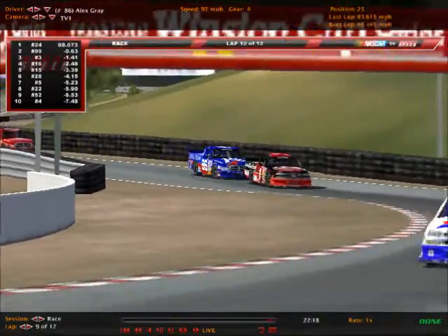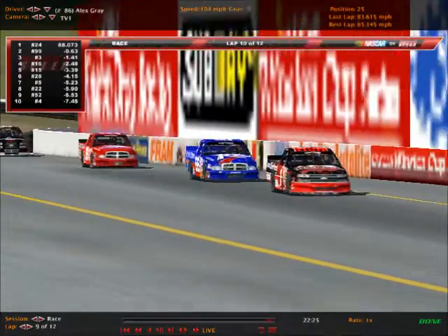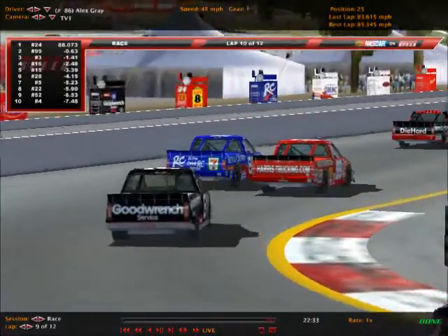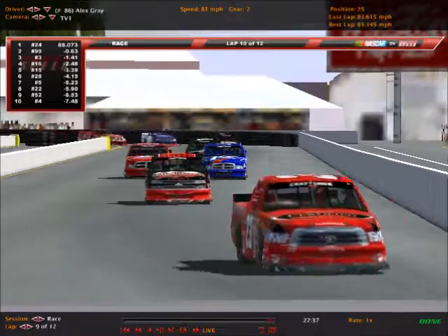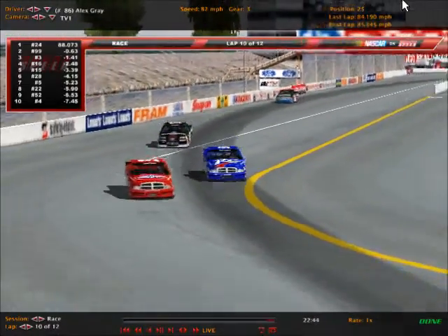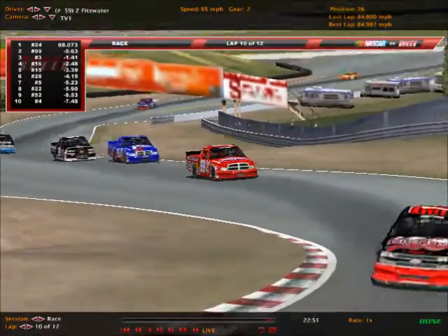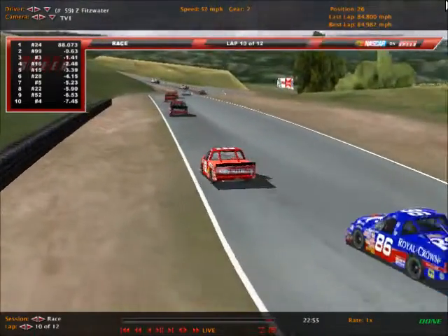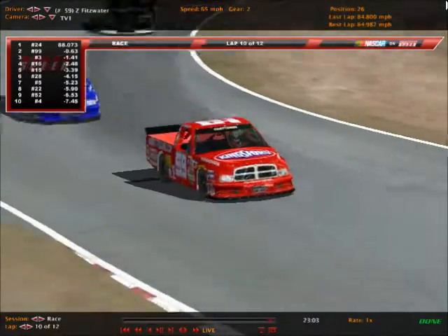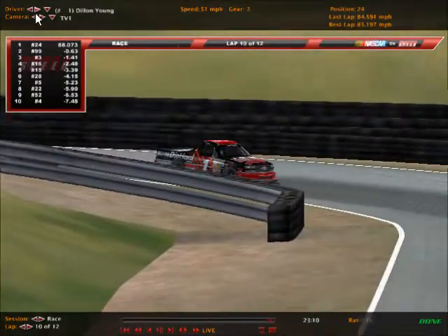Alex Gray pulls up on the back of Dylan Young's truck through turn number 10. That's Young in the number 1 Chevrolet, Gray in the number 86 Dodge. Gray got way wide down in turn number 11, and that allowed Fitzwater to pull up beside him. Fitzwater musters enough speed to swing by Alex Gray — a good move on his part, moving him up another spot. The Flying Ossie, as he is known. A good move to get around Alex Gray as Gray slipped through turn number 11.